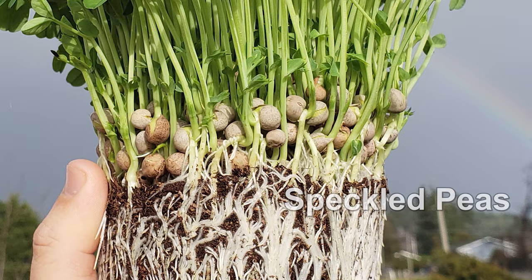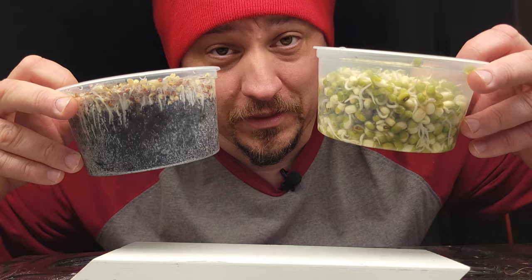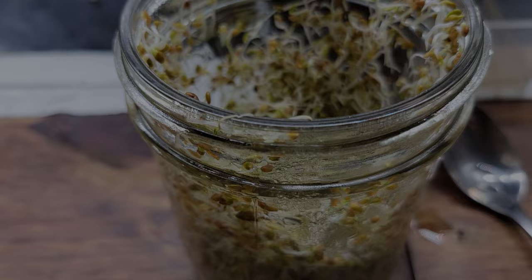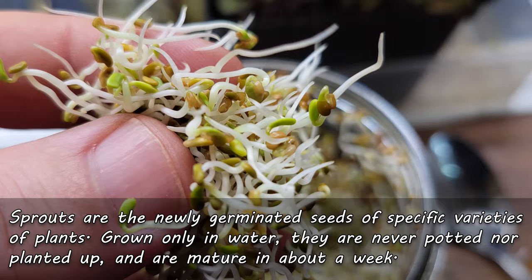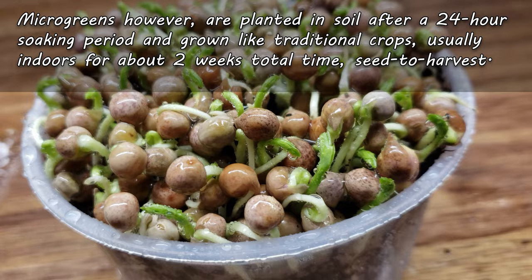When microgreens first came out, or at least when the term first became popular, many people questioned whether it was just a fancy new name for sprouts. The answer is no — these are two very different products. In simple terms, sprouts and microgreens refer to specific stages in a plant's life cycle. They're grown differently, they taste different, and they have completely different end products. Sprouts are the just-germinated seeds of specific plants, grown only in water, never potted or planted up, and ready for harvest in about a week or less.